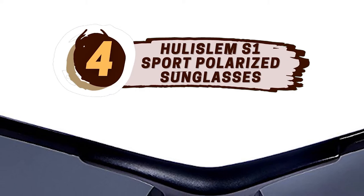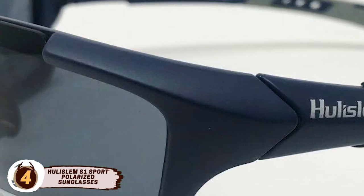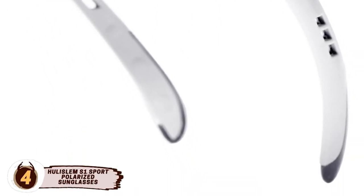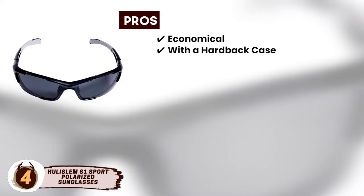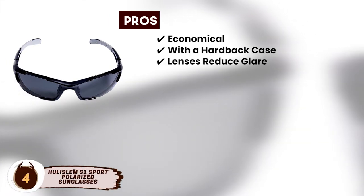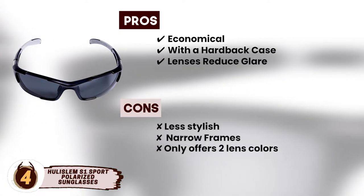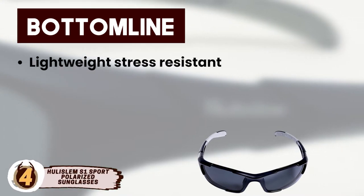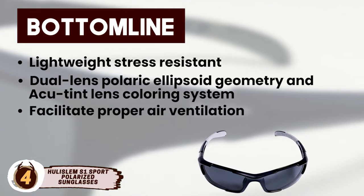Next we have Huli Slam S1 Sport Polarized Sunglasses. The Huli Slam S1 sunglasses are advertised as state-of-the-art Italian engineering. They're great for a variety of sporting activities, including fishing. They feature UV ray protection with an added benefit of mirror flash coating, which prevents UV wavelengths of 400 nanometers and below from reaching your eyes. Its pros are that they're economical, come with a hardback case for protection, and have exceptional lenses that reduce glare significantly. However, they are less stylish than other sunglasses on the market, narrow frames can't accommodate all head shapes, and they only offer two lens colors, limiting their versatility. Bottom line: lightweight, stress-resistant O-Matter frames for ruggedness, dual lens polaric ellipsoid geometry and accutent lens coloring system, and extra holes on the temples to facilitate proper air ventilation.